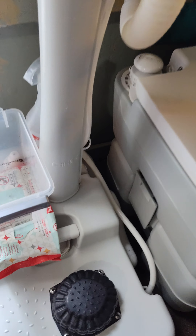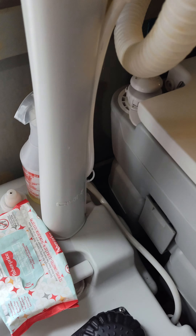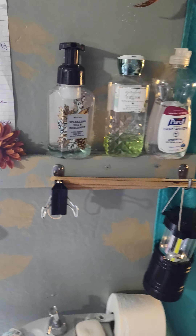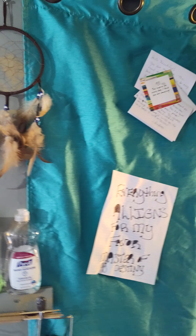Of course I keep baby wipes — y'all know me. Keep your baby wipes nearby. Up here I have soap, sanitizer, and incense-type things.